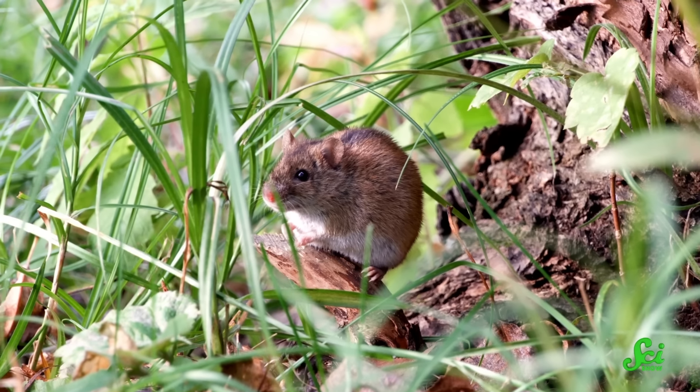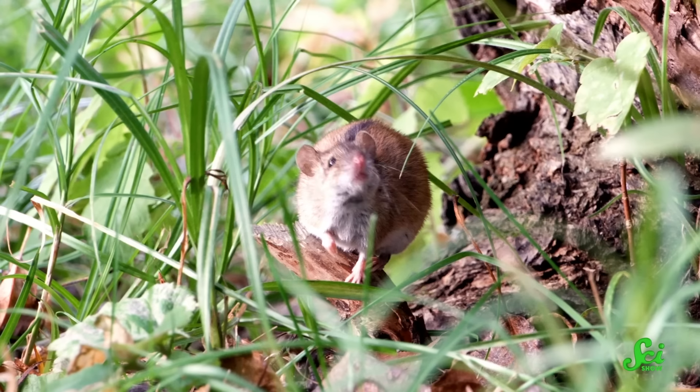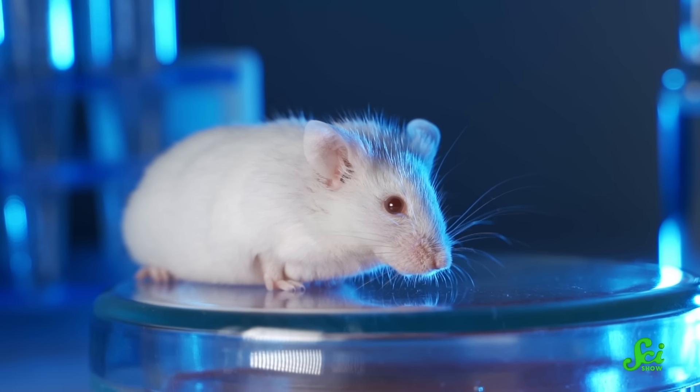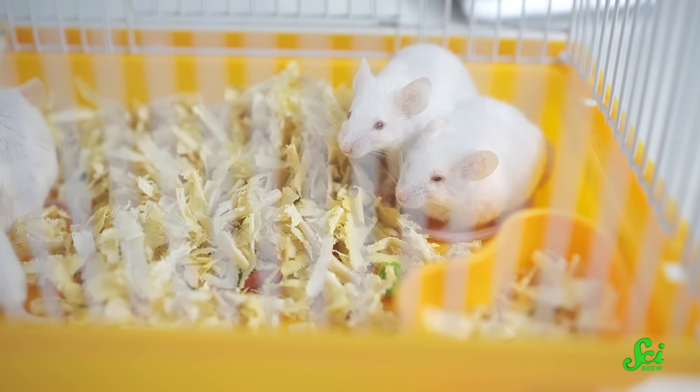But researchers are learning that in one area, these lab mice don't really resemble humans: their immune systems. Despite all of the lab mouse research to find cures for human immune disorders, wild mice have more human-like immune responses. It is the very qualities that make lab mice so appealing for research that also make them less relevant to solving our problems. Researchers are using inbred populations of pretty much genetically identical mice, and their immune systems haven't been introduced to as much stuff as ours, because they live in a sterile lab environment. So when researchers have tried to take treatments that worked in lab mice and give them to humans, they've failed over and over again.